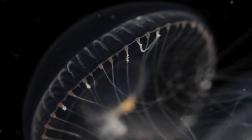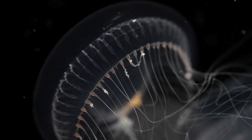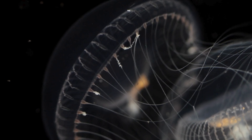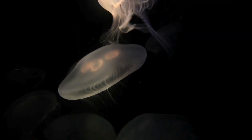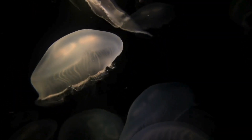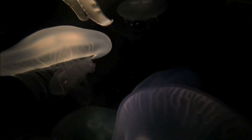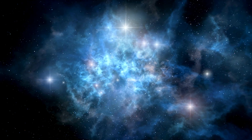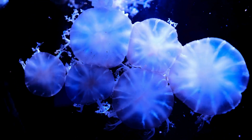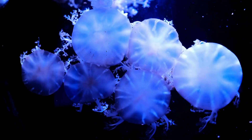Yet, despite their seemingly simple makeup, these ethereal drifters have thrived for over 500 million years on Earth, predating the rise of vertebrates, proving that success can take wonderfully bizarre forms. A reminder that the secrets of life's cosmic origins might still be written in the alien codes of these pulsating, gelatinous blobs.